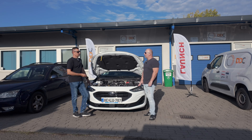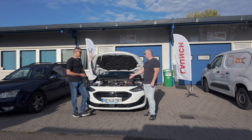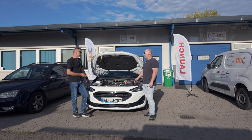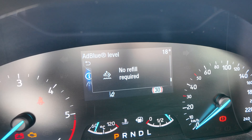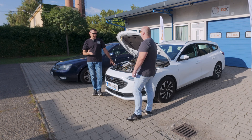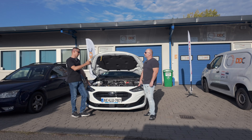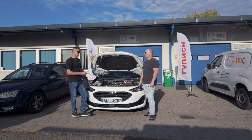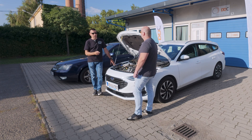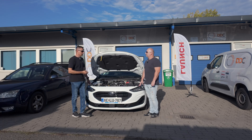These issues are more typical of first-generation AdBlue systems. Even a year-and-a-half-old car already has everything displayed on the dashboard — it tells you how much to fill in. The user manual also states the maximum amount that can be poured into a completely drained system. The emphasis is on the maximum, to avoid overfilling.